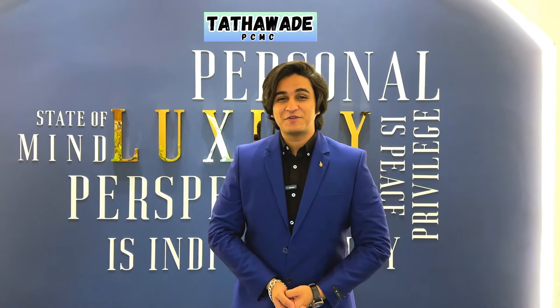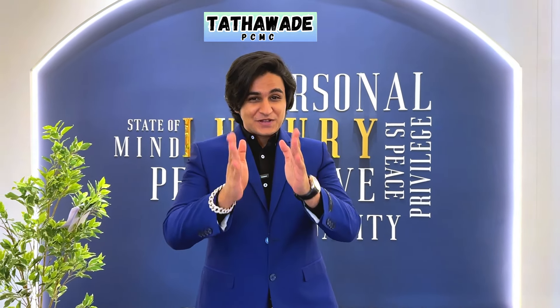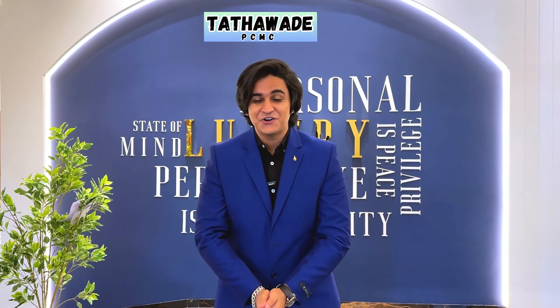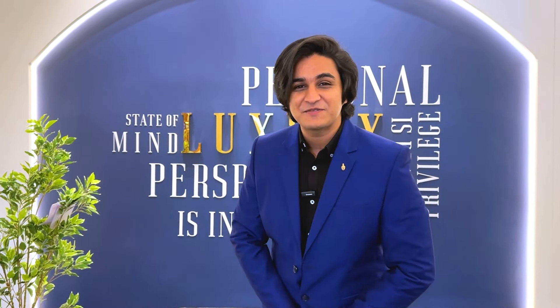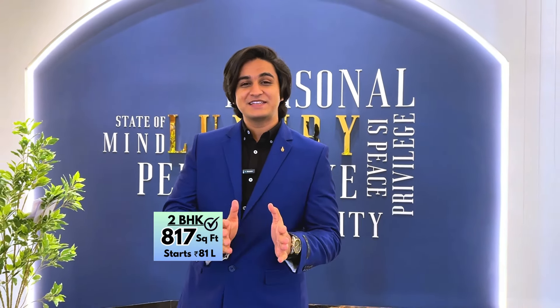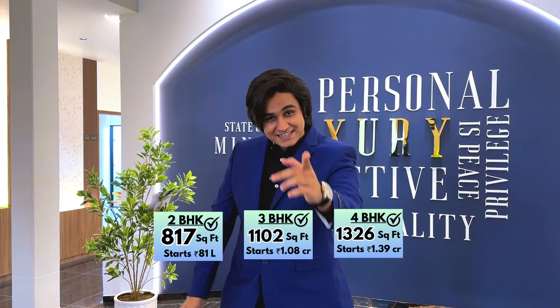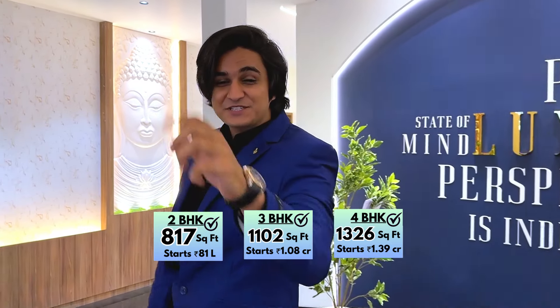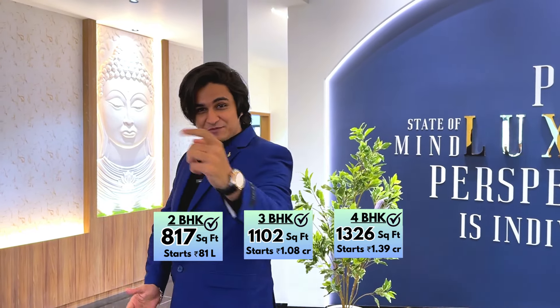Hello and welcome to Home VHK Properties. If you are looking at 75 to 80 lakhs for around a 2 BHK, or around 1 crore for a 3 BHK, and if you missed this flat then it will be a big loss — but now you have a chance. We have 2 BHK, 3 BHK, 3 BHK garden flats, and 4 BHK. Subscribe to our channel and then we will see the sample flat.